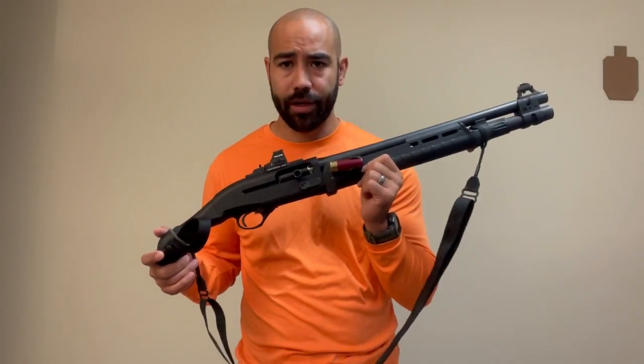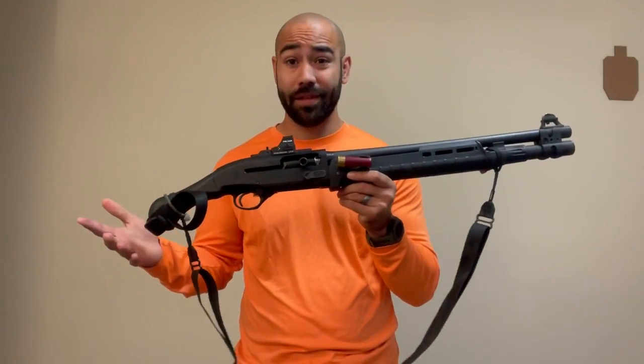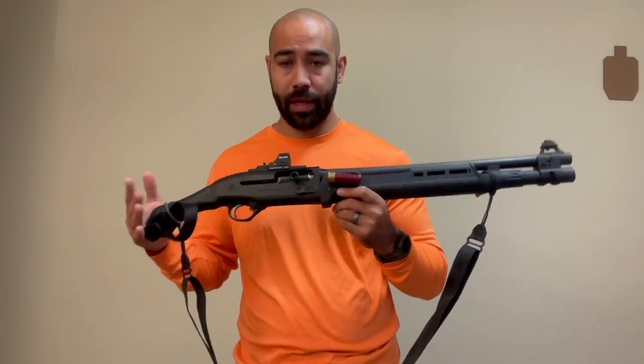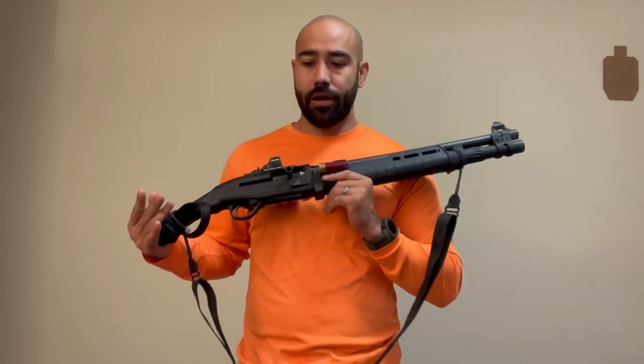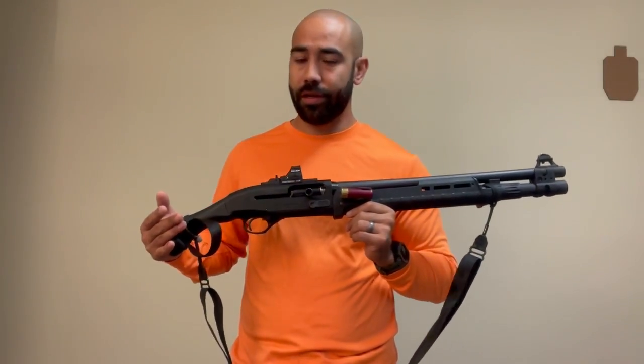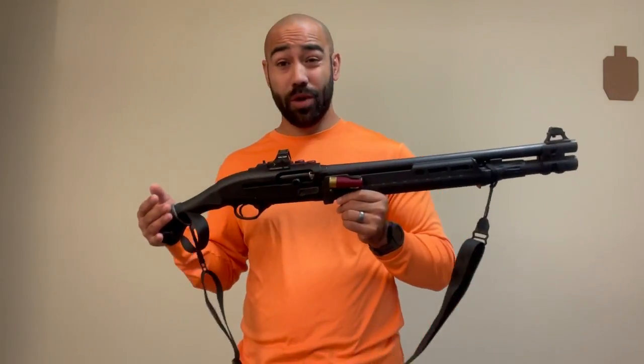Let's talk about short-barreled shotguns versus a standard shotgun with a bird's head grip on it. Both of these guns are designed to excel in close quarters, in confined spaces. So which one does better?